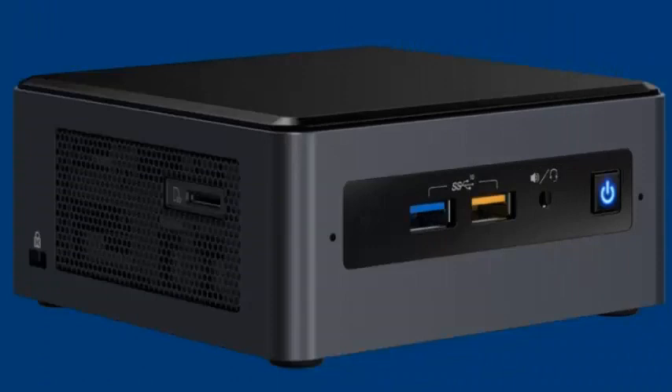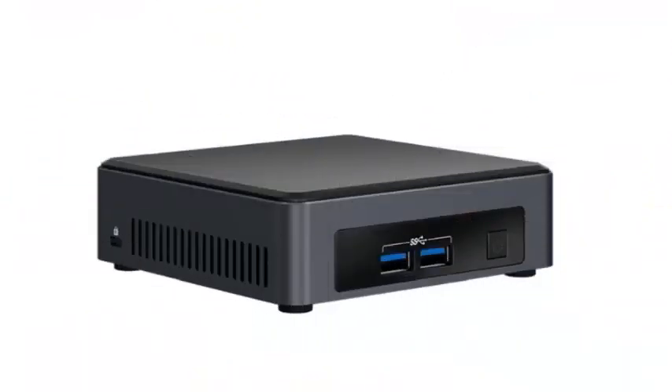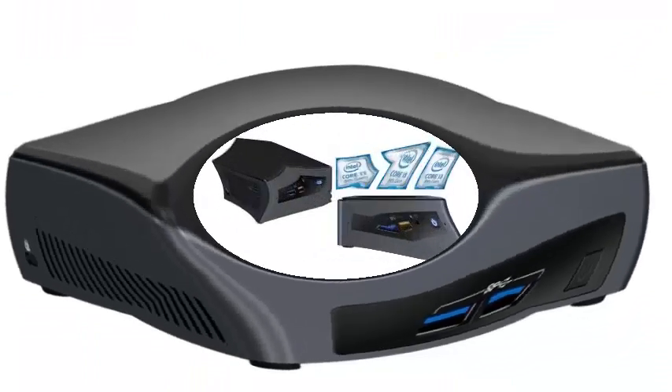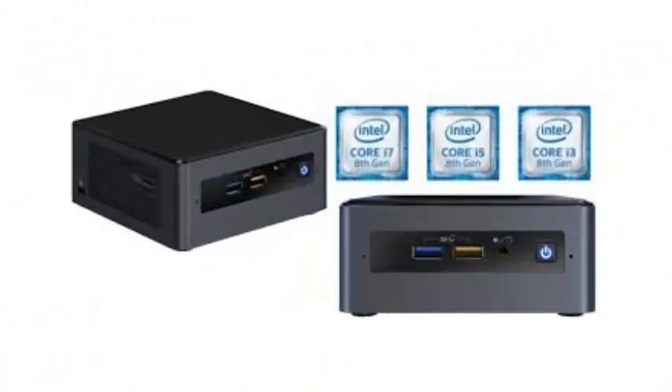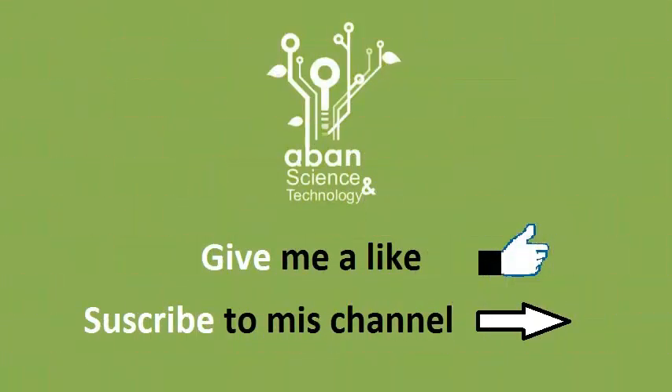Note that the prices shown do not include RAM, storage, or an operating system. If you get a decent 512GB M.2 SSD, 16GB of RAM, and Windows 10 Home, you'll be spending around $1000 on the high-end Core i7 model. Still, that's not so bad for a relatively powerful PC that fits in the palm of your hand.